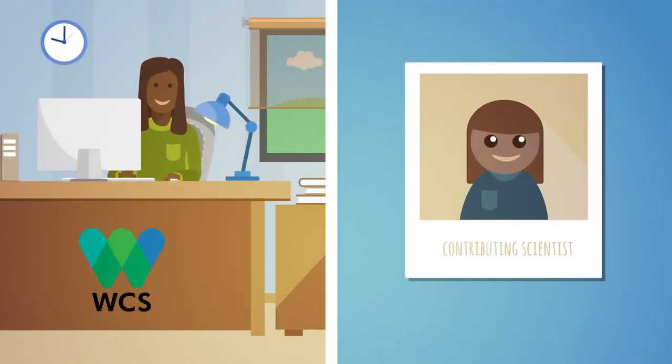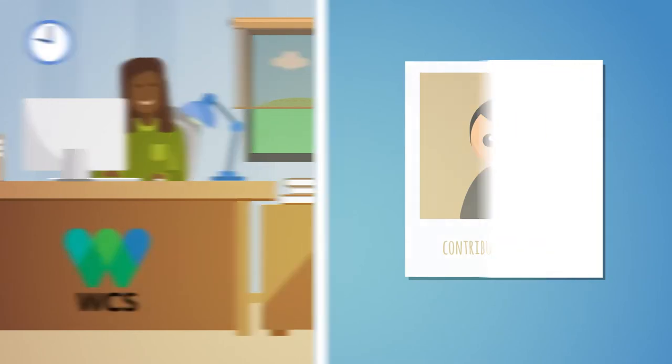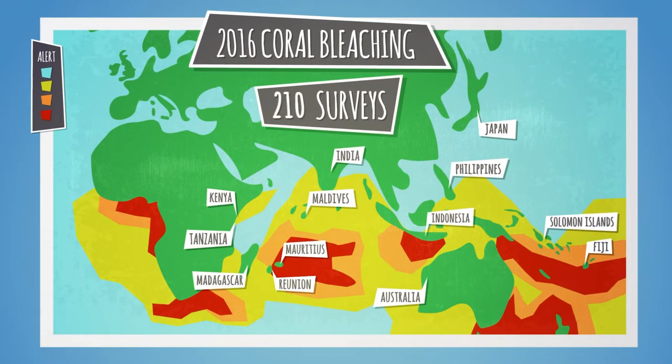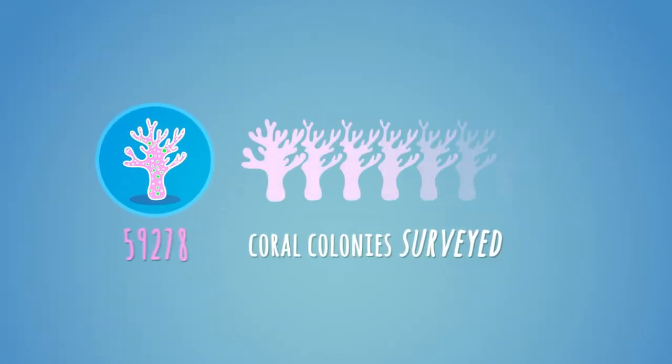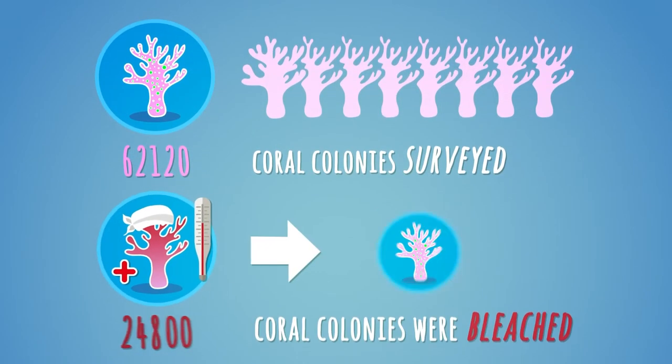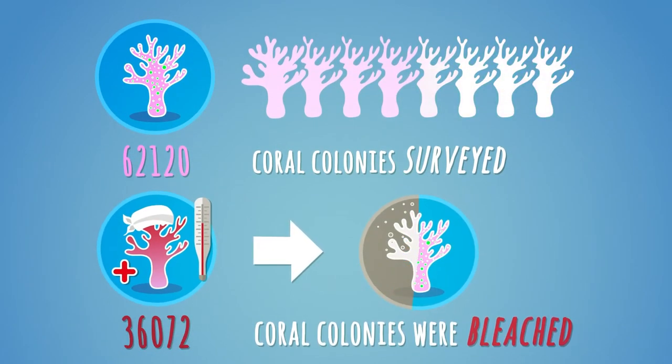Any scientist can contribute to the survey, and since the start of the 2016 coral bleaching event, over 240 surveys have been completed. Using this information, the scientists have counted over 60,000 colonies like Cori and have found that more than half of the corals are sick and have bleached.